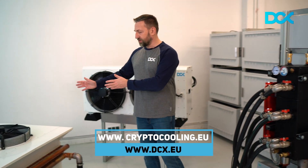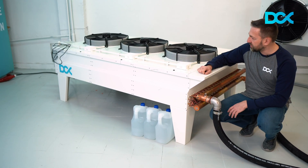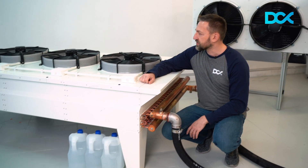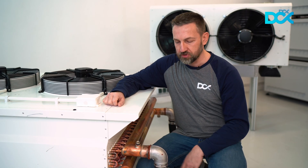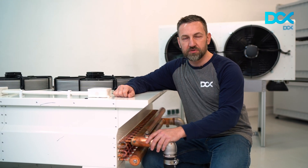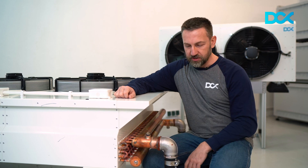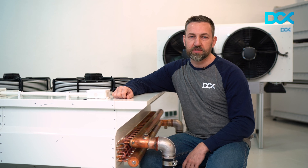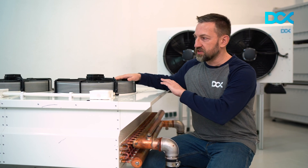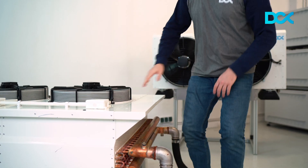Beside me you can see the new 120 kilowatt dry cooler system. This high-capacity unit is equipped with a fan controller, so it allows us to control the speed and save energy. It's very energy efficient compared to any other solution. All our dry coolers are immersion-optimized, so they work on high temperatures — 60 to 65 degrees Celsius incoming and 30 to 40 degrees Celsius outgoing — and that's all we need to cool our miners conveniently even during hot seasons or in hot regions. This unit can be installed tabletop or in the horizontal position to save space.